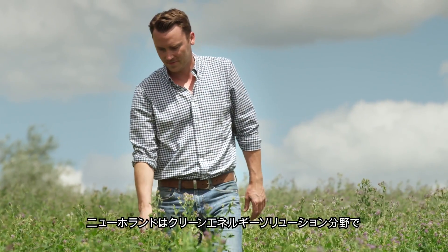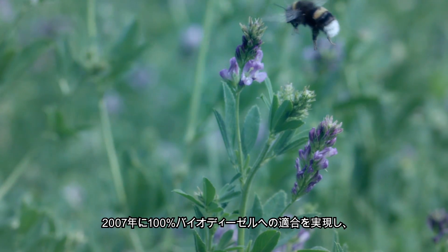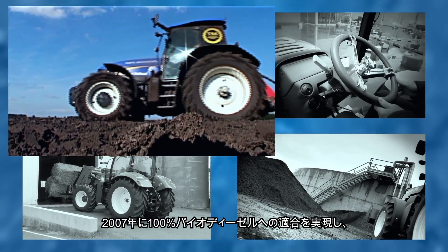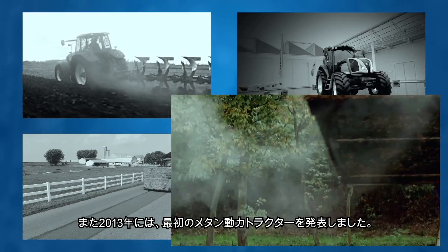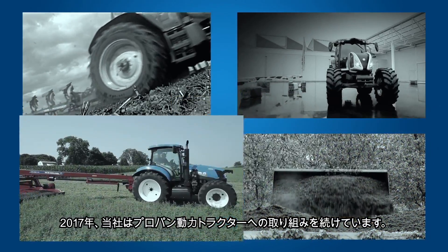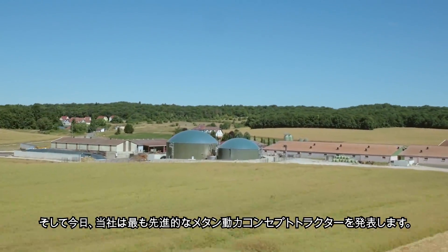For more than a decade, New Holland has been pushing the boundaries of innovation in clean energy solutions. In 2007, we offered 100% biodiesel compatibility. In 2009, we created the hydrogen powered NH2. In 2013, we launched the first methane power. In 2017, we continued work on propane power. And today, we are launching the most advanced methane power concept tractor.